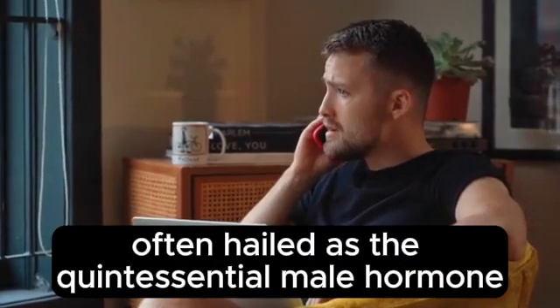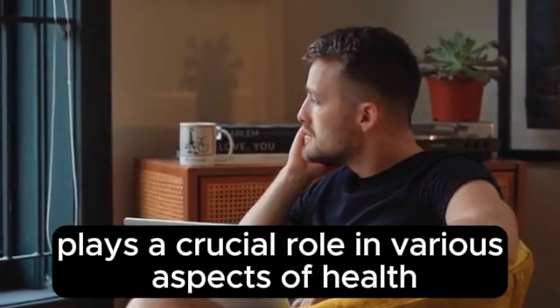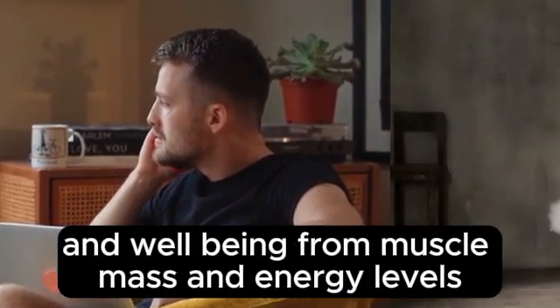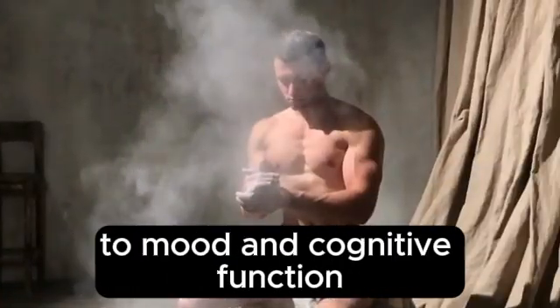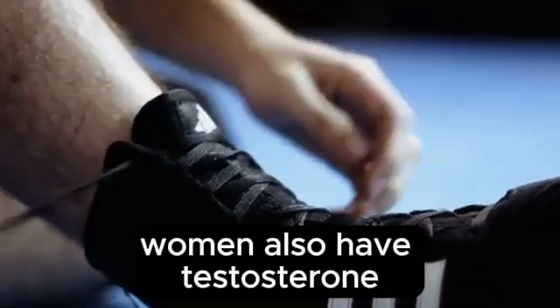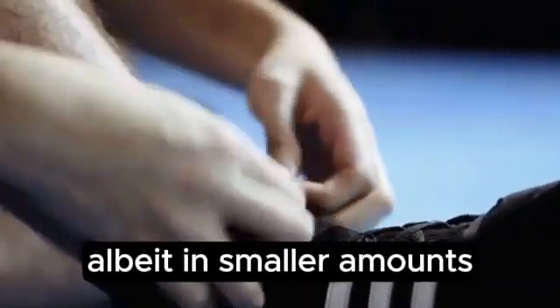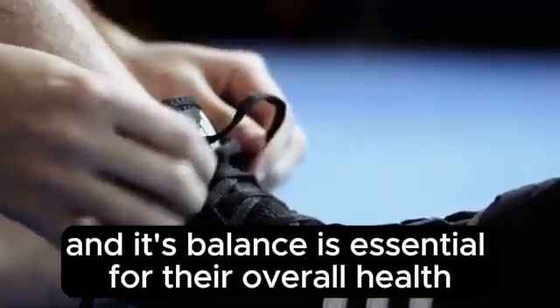Testosterone, often hailed as the quintessential male hormone, plays a crucial role in various aspects of health and well-being, from muscle mass and energy levels to mood and cognitive function. While it's commonly associated with men, women also have testosterone, albeit in smaller amounts, and its balance is essential for their overall health too.